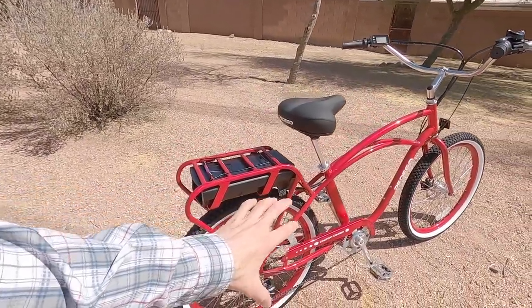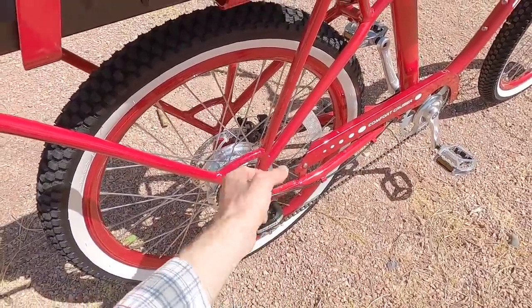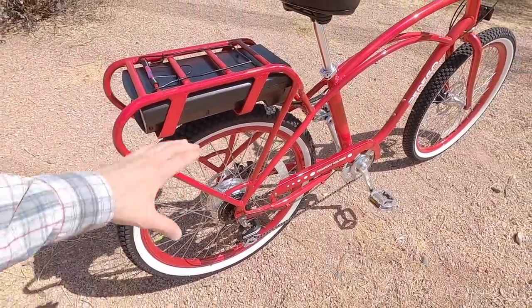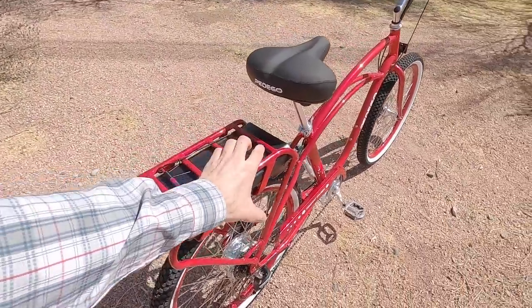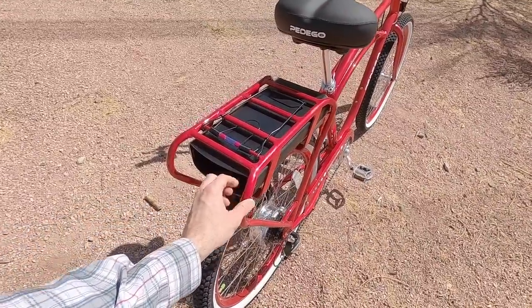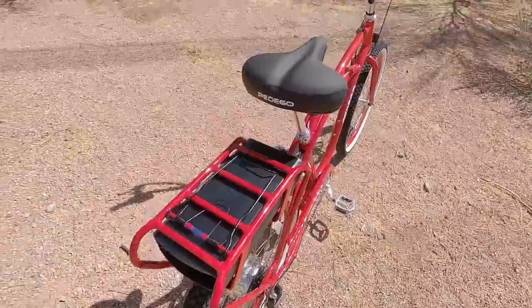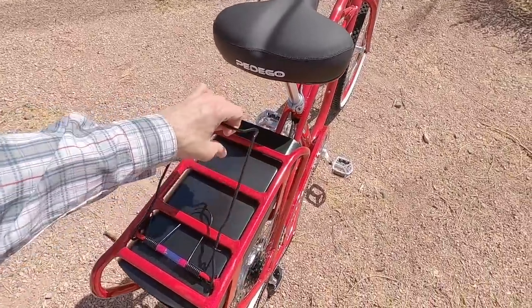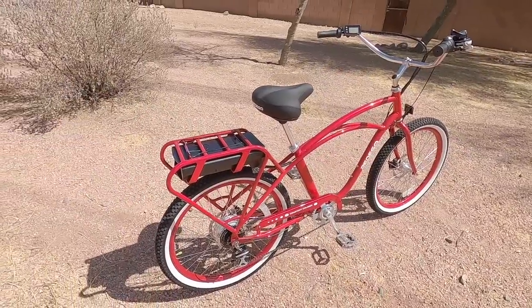I like that the rack has been updated over time. You'll see this is a bungee loop so you can use a bungee cord. A lot of times panniers have a hook in the bottom, so that was really thoughtful. This is non-standard gauge on the tubing, but it works very well with Velcro trunk bags. And you've got this clamp on the top for simple quick items.